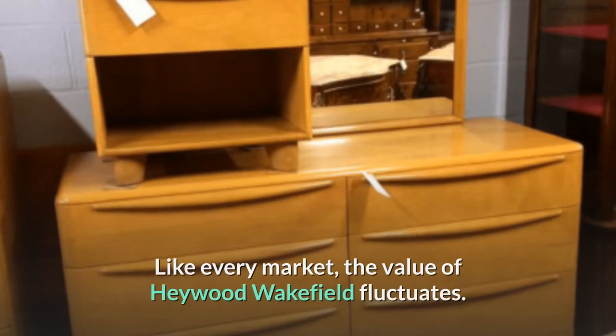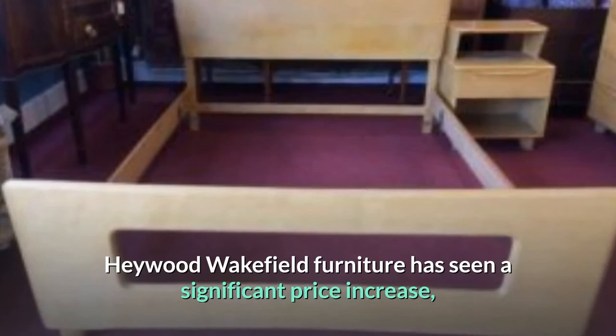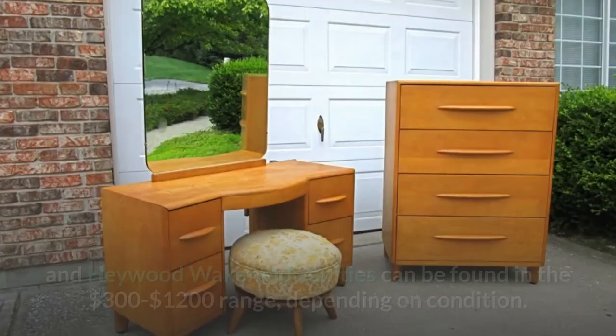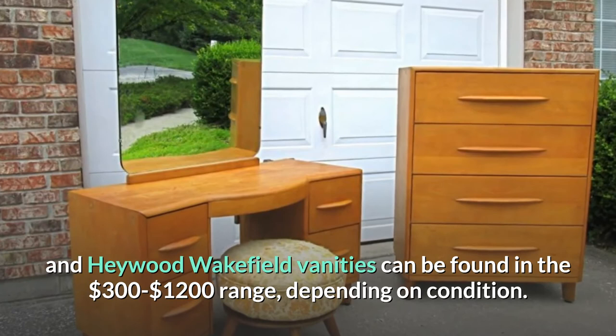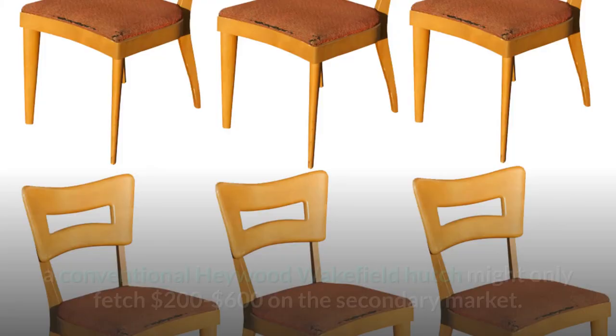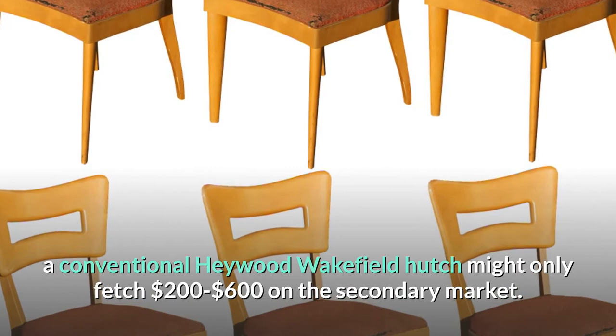Like every market, the value of Hayward Wakefield fluctuates. Hayward Wakefield furniture has seen a significant price increase as a result of the return of mid-century modern aesthetics, especially when programs like Mad Men have captured the public imagination. Hayward Wakefield dresses and vanities can be found in the $300 to $1,200 range depending on condition. A set of vintage Hayward Wakefield maple dining room furniture can cost anywhere from $200 to $1,200, while a conventional Hayward Wakefield hutch might only fetch $200 to $600 on the secondary market.